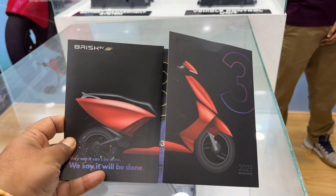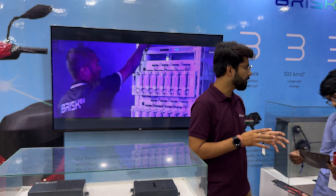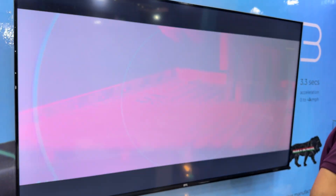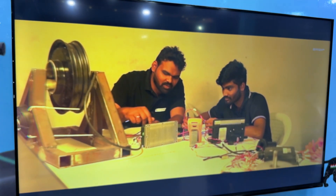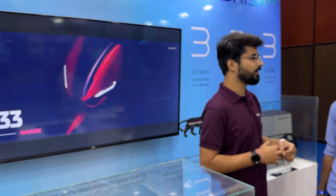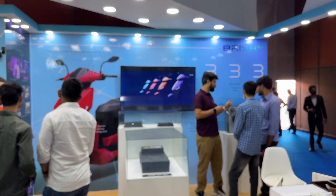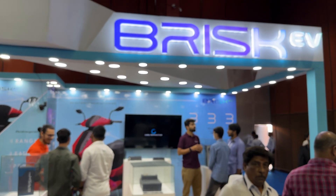All of that adds up to some very interesting performance from a really interesting looking scooter, with an amazing young team behind it all. On the screen you can see a bit of what went down behind the scenes building out the Brisk EV — a lot of hard work, and these guys clearly know what they're doing. It's a young product for young India. Keep an eye out for Brisk EV — it's one of the brands that's going to take the two-wheeler market by storm.